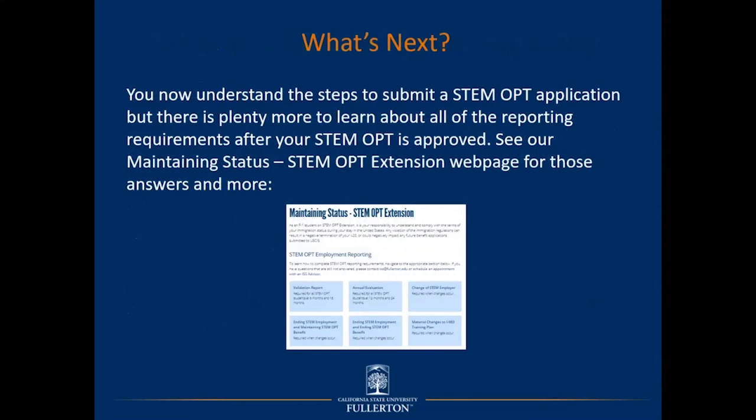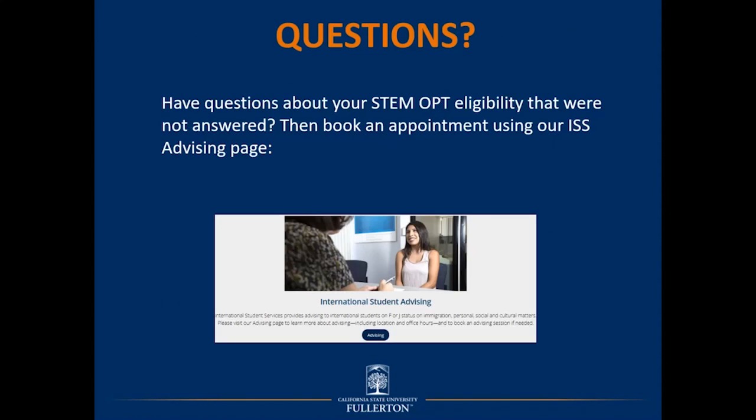You now understand the steps to submit a STEM OPT application with ISS and USCIS, but there is plenty more to learn about reporting requirements after your STEM OPT is approved. See our Maintaining Status STEM OPT Extension webpage for those answers and more. If you have questions about your STEM OPT eligibility that were not answered, please book an appointment using our ISS Advising page. That concludes today's presentation — thank you for your participation, and we look forward to reviewing your application. Have a wonderful day!